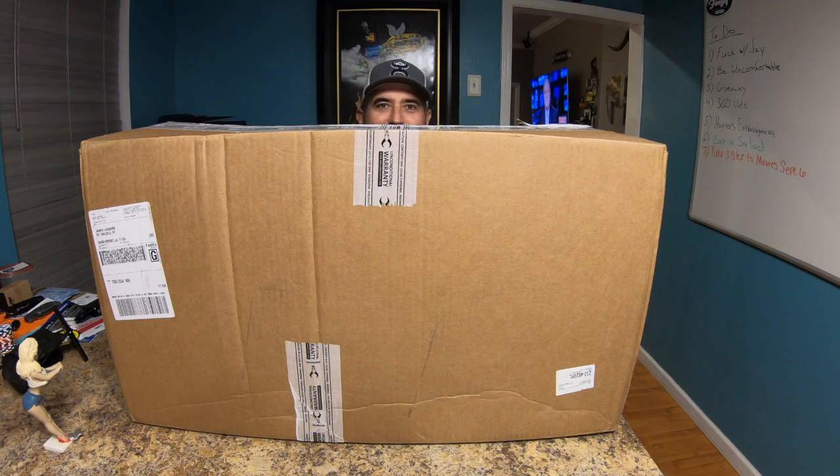What is up everybody, Video Addict here and I've got a big box.